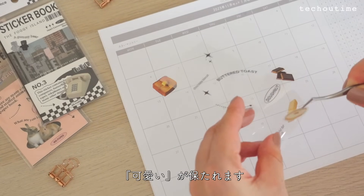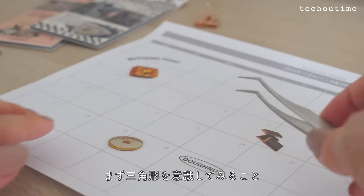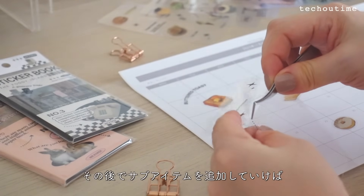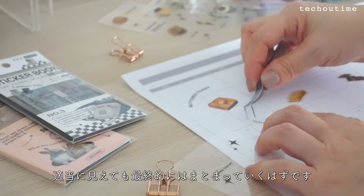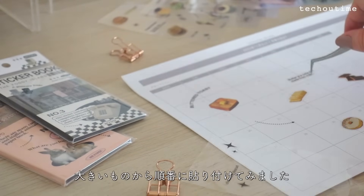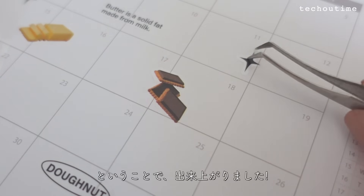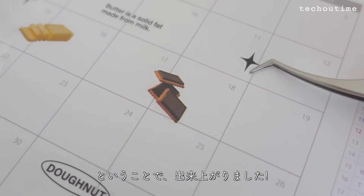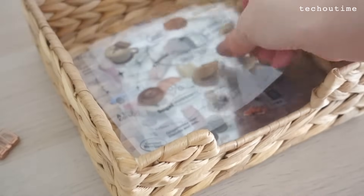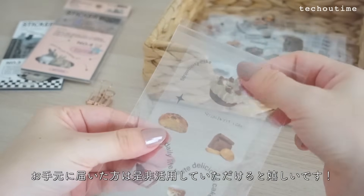例えばこの1枚を使ってマンスリーページを素敵に仕上げることもできますよ。予定を書き入れる前にバランスよく配置しておくと、後から文字を書き入れたとしても可愛いが保たれます。配置のポイントは大きな画像やモチーフはまず三角形を意識してみること。その後でサブアイテムを追加していけば適当に見えても最終的にはまとまっていくはずです。お手元に届いた方はぜひ活用していただけると嬉しいです。